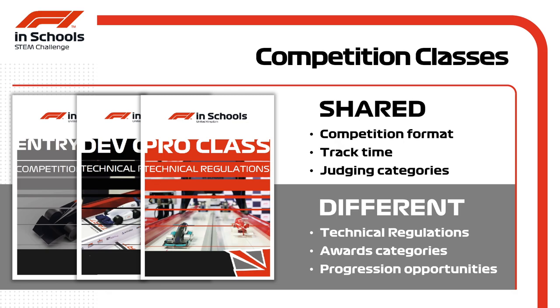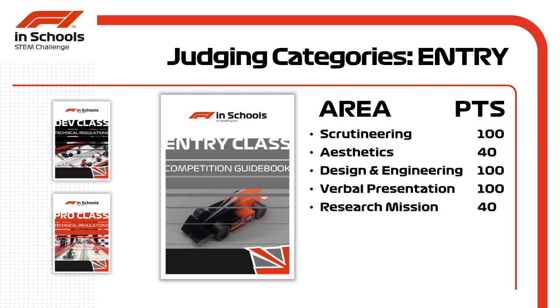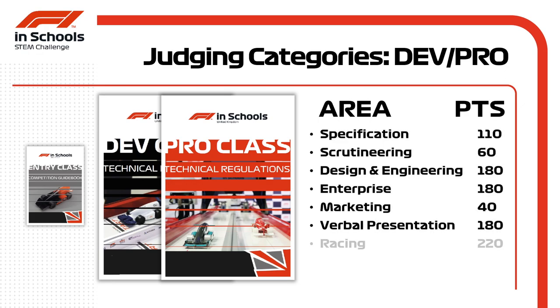Progression opportunities to the UK national finals and beyond differ for each class. In entry class, teams are awarded points in six areas: scrutineering and aesthetics, design and engineering, a verbal presentation, a research mission to find out what's next in F1 in Schools, and points for racing — a grand total of 480 points up for grabs. Development and professional teams are awarded points in seven areas, encompassing the design process and marketing activities, with a grand total of 970 points available.